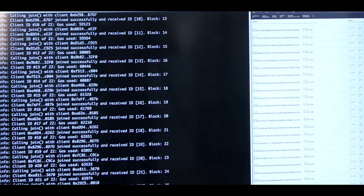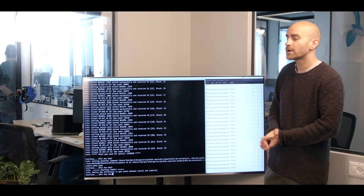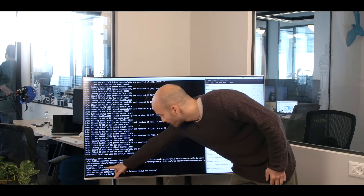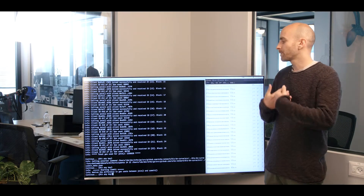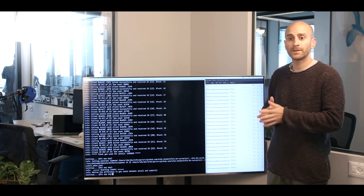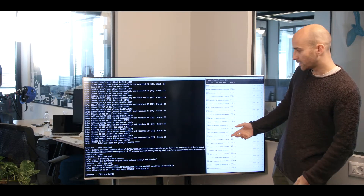Now after the join phase has finished, we're entering the second phase of the protocol, which is the commit phase. In the commit phase, every participant has to sample locally on their local machine some parameters — some coefficients of a polynomial. We're not going to get into the details. They have to commit to those coefficients. The way they do that is by sending a transaction to the smart contract that basically writes all of those commitments to the smart contract.